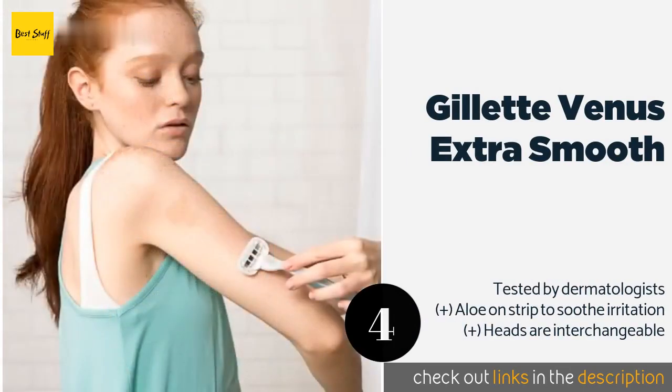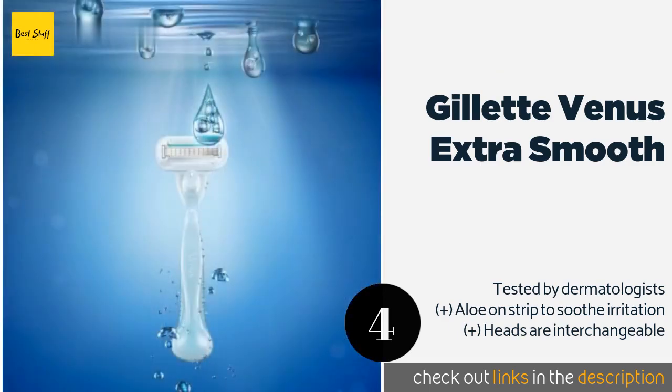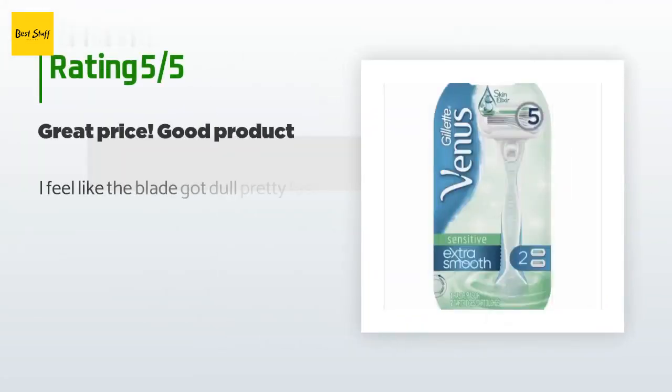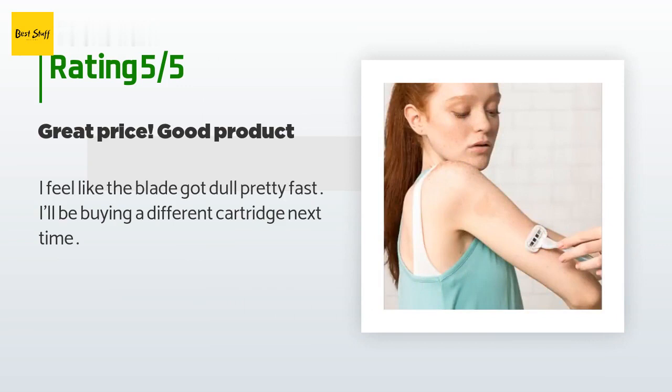The next product is Gillette Venus Extra Smooth. The Gillette Venus Extra Smooth boasts a skin elixir lubrication strip that helps it glide effortlessly, protecting against nicks and cuts. Its five blades are spaced close together to reduce the amount of pressure needed for a smooth shave. This product is available on Amazon for $10. Check out the link in the YouTube description below. There are 357 customer reviews and the average rating is 4.5 stars.